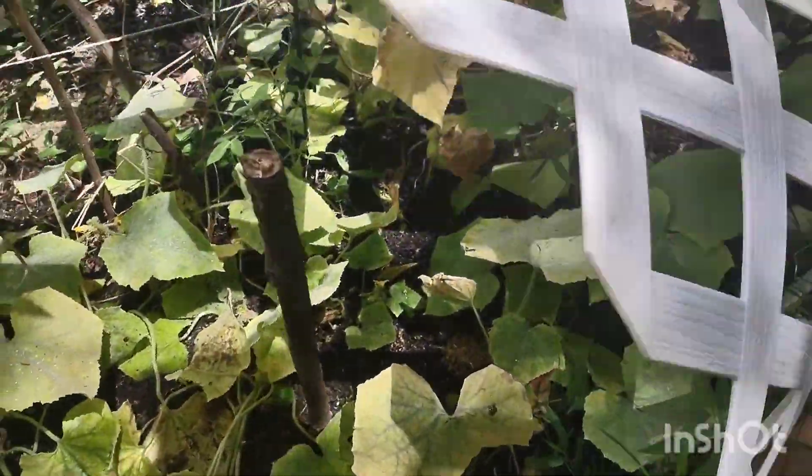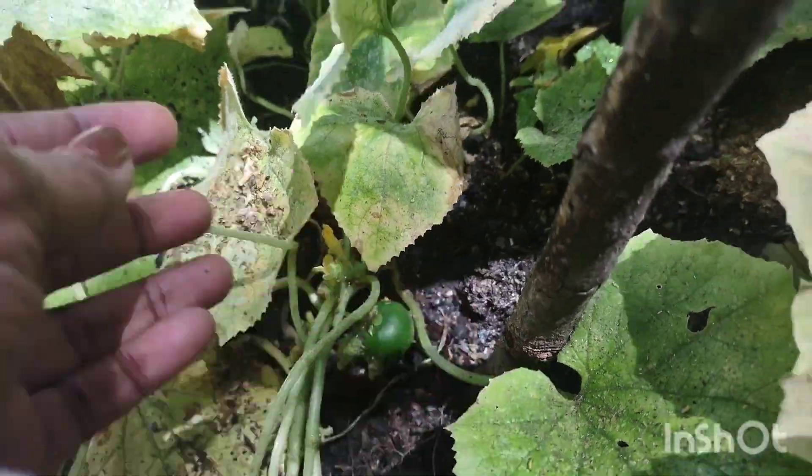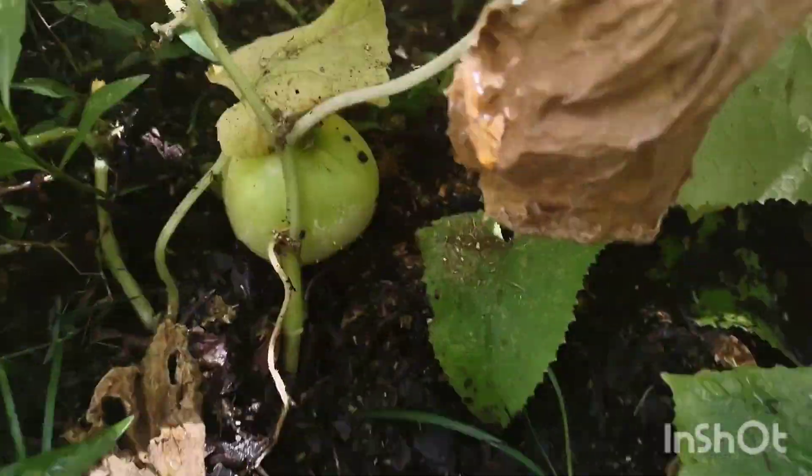Let's see what else we got. Oh look at that little cucumber. There's some more little ones. There's a big one down there.